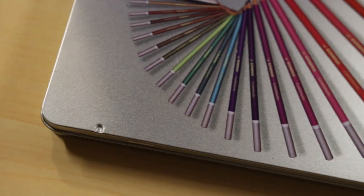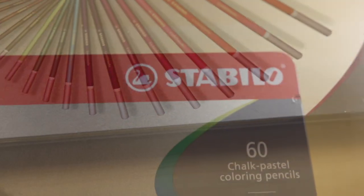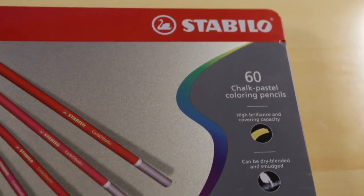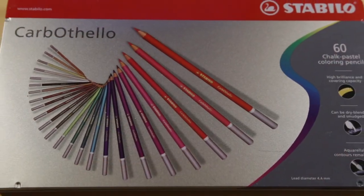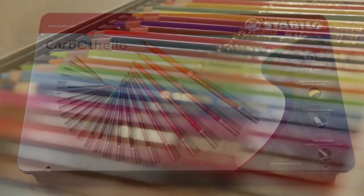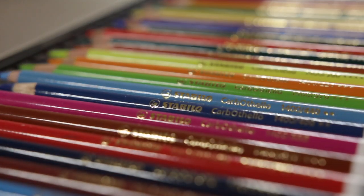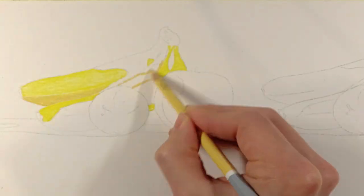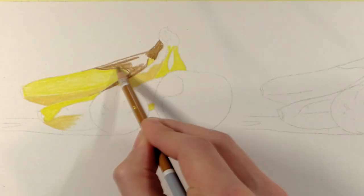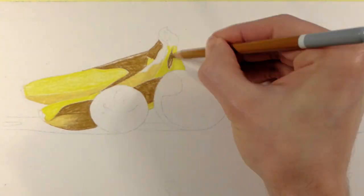First up is the fan favorite, the Stabilo Carbothelos. Unlike the other brands I'll be looking at today, I've been using the Carbothelos for a couple years now, and there is a reason I continue both using and recommending these pencils. They are a standout performer, but they also have a remarkable price. You can get the whole set in this lovely tin case for just around $70.